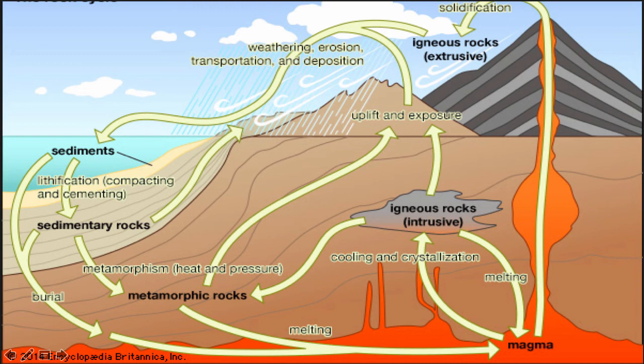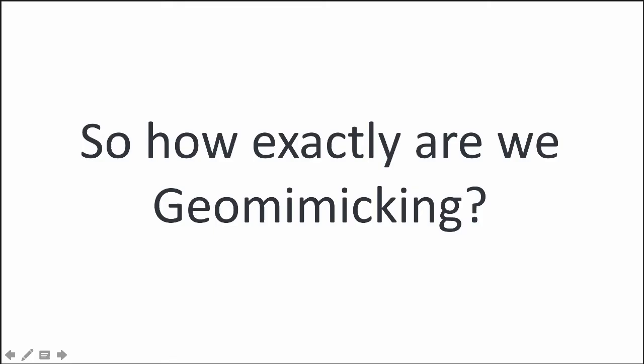To understand geomimicry, we need to understand our planet's physical systems and how they operate. This might take you back to your high school earth science or geology class, but the planet is in a constant cycle of construction and deconstruction. The earth is continuously fabricating new rocks, while at the same time on the surface, processes are constantly wearing those rocks back down. We don't perceive it generally because it happens on time scales measured in eons and millions of years.